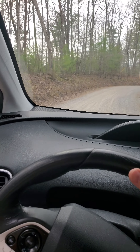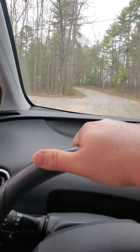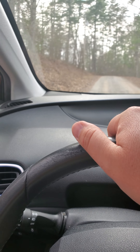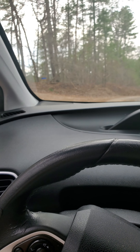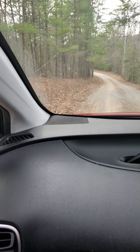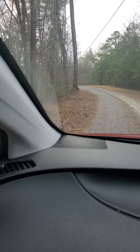I do have the windows down, so that's why it's a little noisy. Alright, I'm going to have to pause it here.